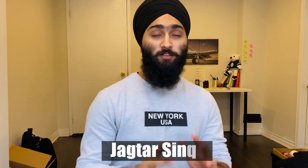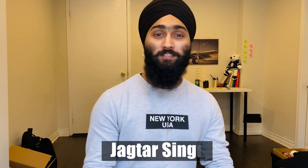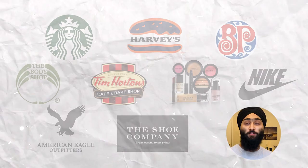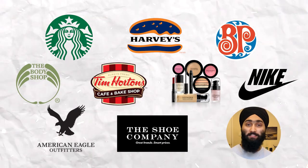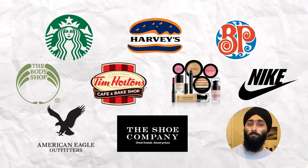Hello everyone, welcome back to my channel. In this video I'm going to share some tips and tricks on how you can make your birthday more special, because I'm going to share various freebies that you can get on your birthday for zero dollars. So let's go!